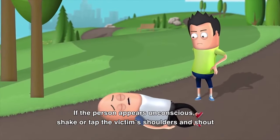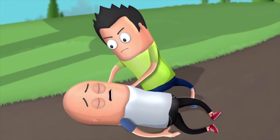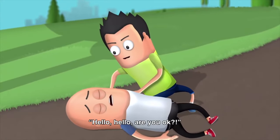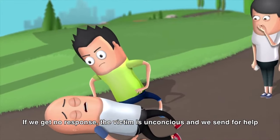If the victim appears unconscious, shake or tap the victim's shoulders and shout: "Hello, hello, are you okay?" If we get no response, the victim is unconscious and we send for help.